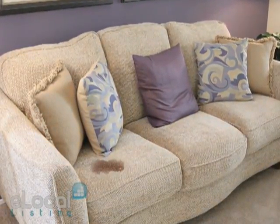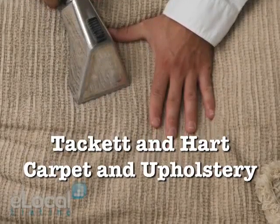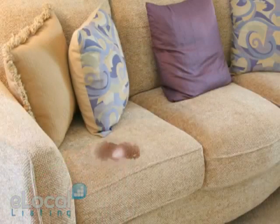Is your furniture starting to show its age? At Tackett & Hart Carpet & Upholstery, our expert professionals use powerful extraction equipment to lift the dirt and pollutants to the surface of your upholstery, where they are whisked away.